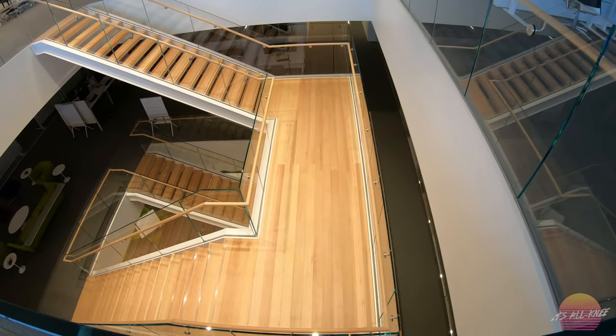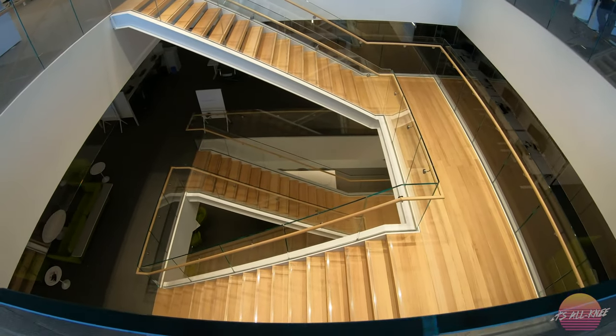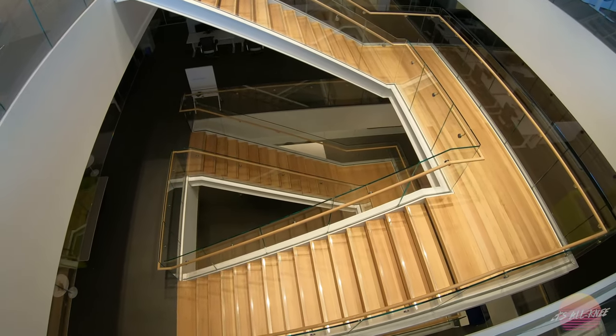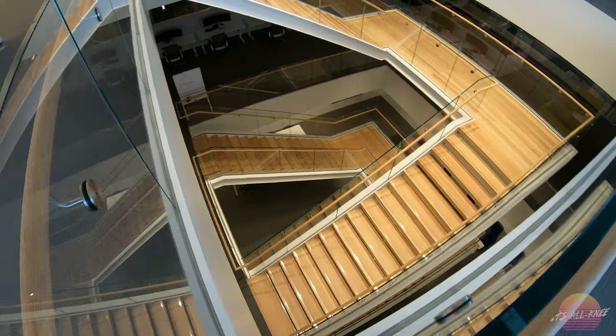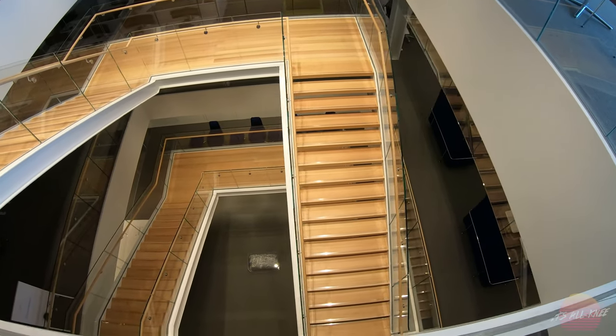Those vertical ones are our lockers. Everybody is assigned a locker. Your stuff comes off your desk every day, goes in the locker, and then you lock it and bring it up.